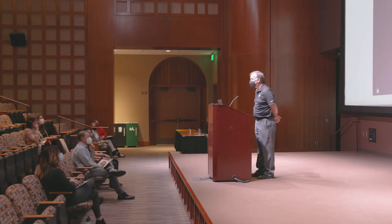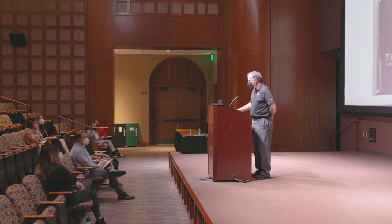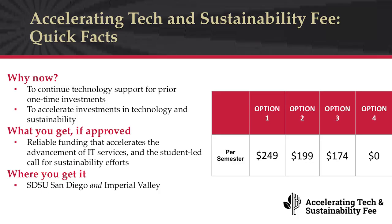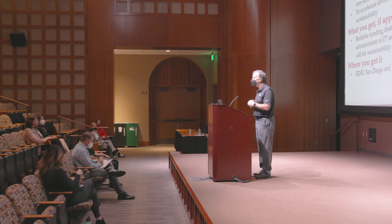Thanks very much to Tiantay for that overview. We want to talk next about the particulars of the fee. First, why are we looking at the accelerating tech and sustainability fee at this point in time? The first reason is to allow us to continue technology investments that were made from prior one-time investments — historically from sources like the President's Budget Allocation Committee and also federal government dollars such as the CARES Act and HEERF dollars.